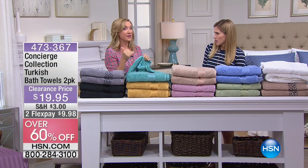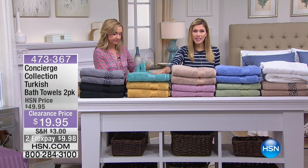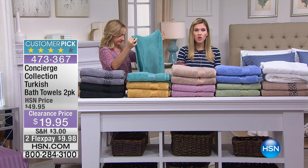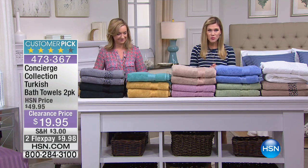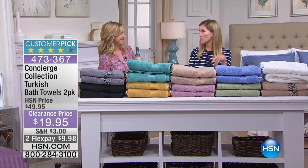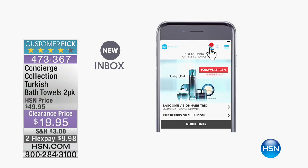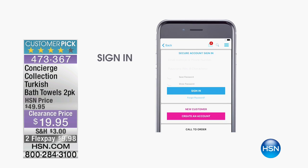You're getting the biggest bargain — it's one of my favorite items in the show, the lowest price ever. On the aqua it's a last and final quantity — about two dozen left, so the aqua will be the first to go. Remember, flex pay is less than $10 for a set of two 100% Turkish towels. If you don't love them, we give you a 30-day money-back guarantee. They also make a great graduation gift for someone going to college.